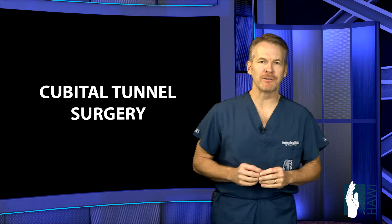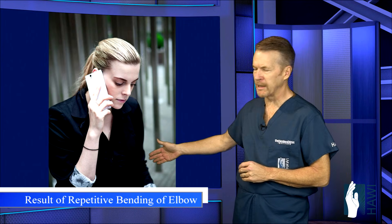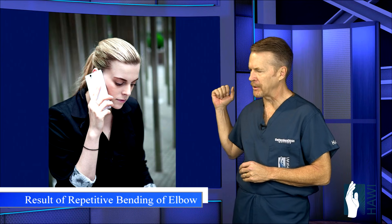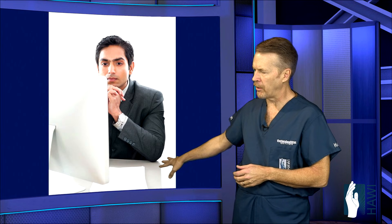There are many daily activities that can precipitate cubital tunnel syndrome. This lady is talking on the phone, bending her elbow. This repetitive elbow flexion or bending for prolonged periods of time can cause increased tension on the nerve. Also, as this gentleman is doing, he's resting his elbow on a hard tabletop — not a good thing. We all have poor posture and tend to lean to one side or the other, and this can also cause problems.